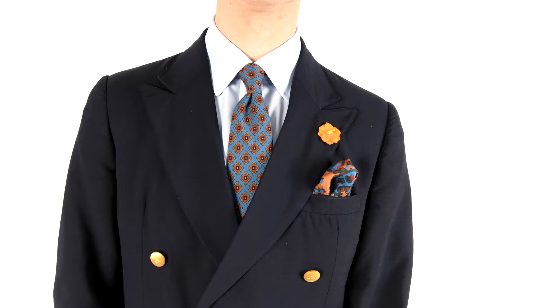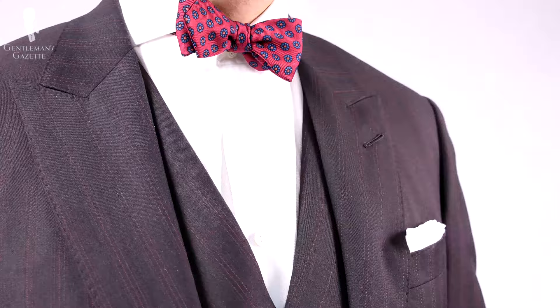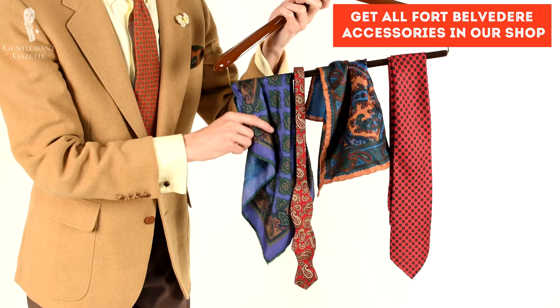Overall, given that madder silk has a historical pedigree just as rich as the colors it produces, madder silk ties should be a staple of any discerning gentleman's wardrobe. You can check out our selection of madder silk ties as well as pocket squares in the Fort Belvedere shop. My outfit for today's video features both a madder silk tie and a madder silk pocket square, both from Fort Belvedere.